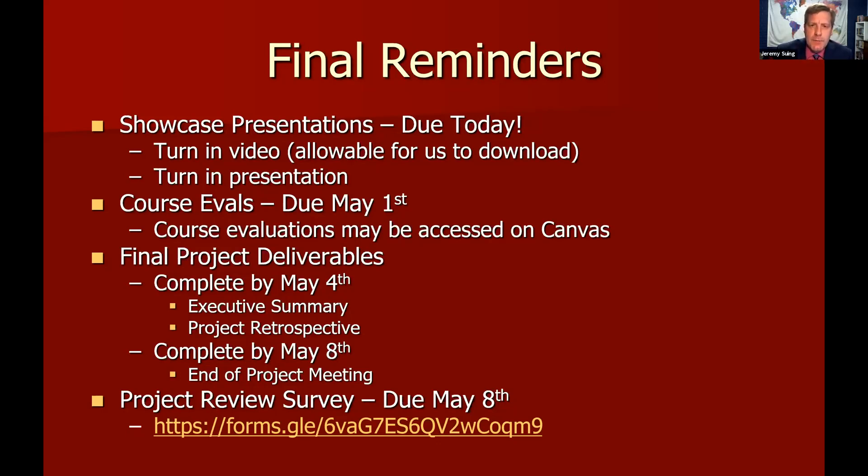There are also a couple of other deliverables: the executive summary and the retrospective. Those are due in Canvas assignments by May 4th, and you need to complete your project before the end of the semester on May 8th.